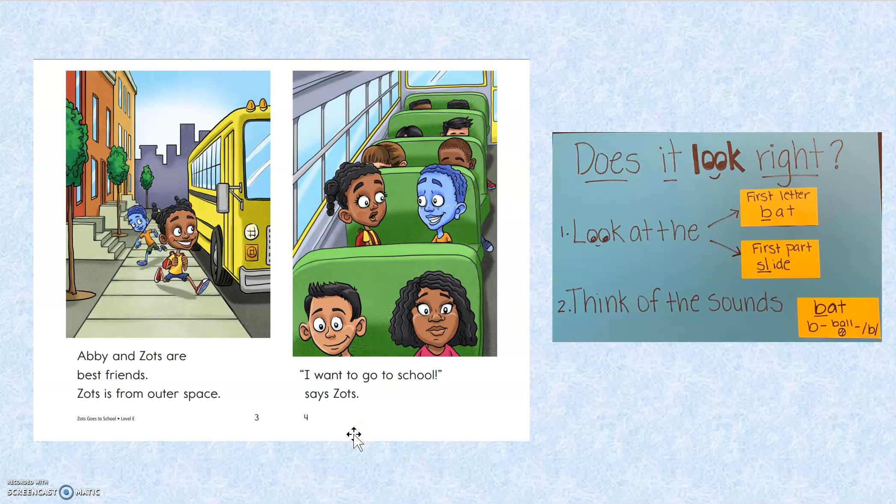Doesn't it look right? Let's see, where did I make the mistake? I want to go to — oh, wait a minute. I said bus. B, bus, buh, buh. That would be a B. This word has S-C-H. Sk, sk.